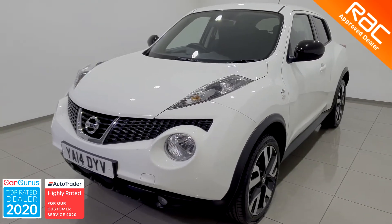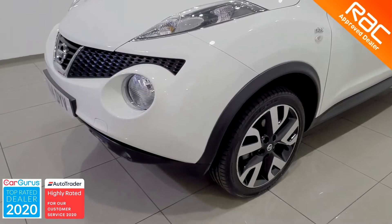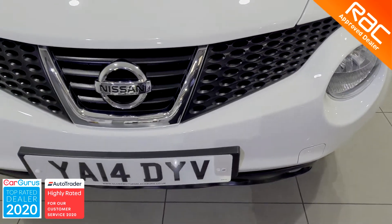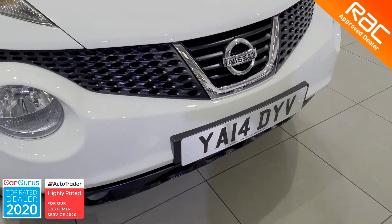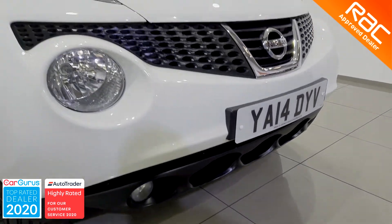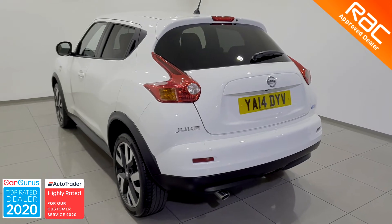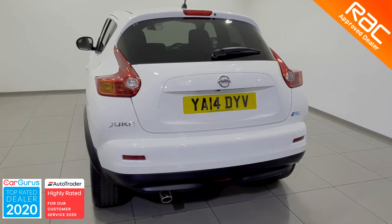Our RAC-approved engineers work tirelessly to make sure all of our cars are the absolute best on the market today. As far as the exterior is concerned, they check every single panel to make sure there are no dings, dents, scratches or rust spots, and as you can see from this video, this vehicle is a perfect testament to just how hard our team works.